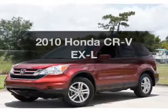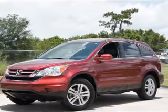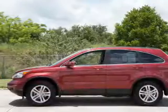Get noticed in this 2010 Honda CR-V. If you're looking for a first-rate auto, this one could be yours today.